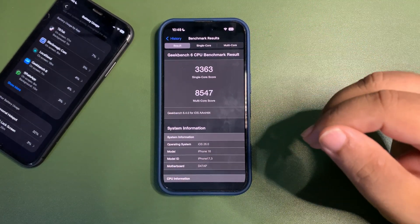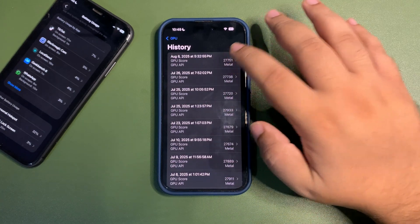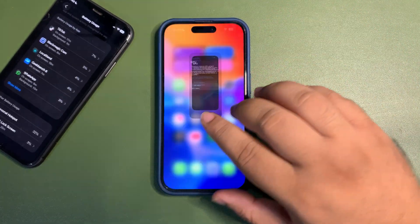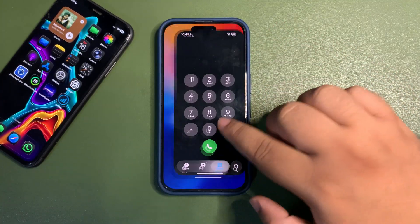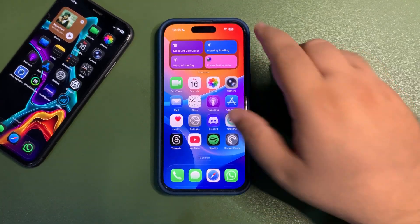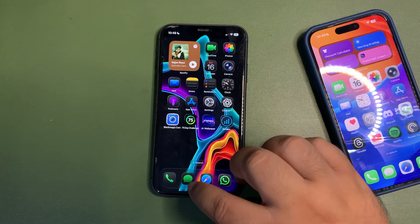Performance is decent and everything is running really fine. One thing I noticed on both devices: animations are amazing — they are quick, app opening is really fast. I really love them. Even on this older device, the iPhone 11, animations are quick. It does take a slight bit longer to open apps, but it's still fast.